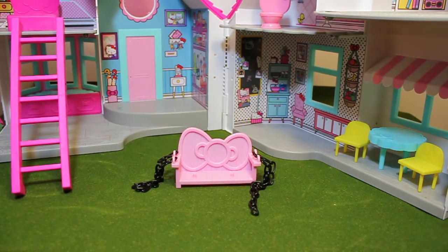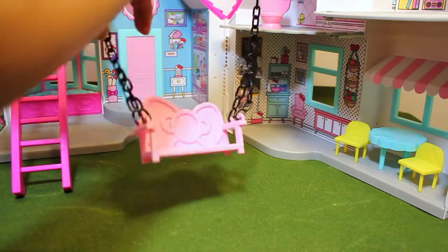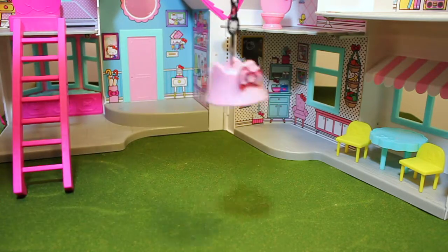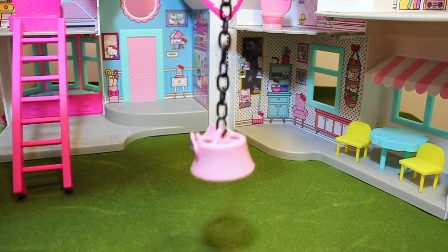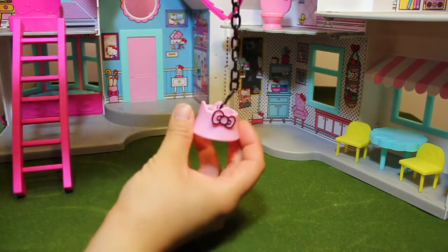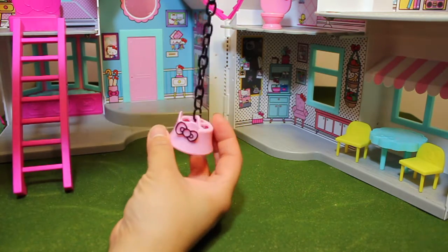Next, we have Hello Kitty's swinging bench, and it's really super cute. But you have to be really careful just in case you might lose the little chain parts to it. And that is a lamp — it hangs in two particular rooms, at the front door of the house or also in Hello Kitty's bedroom.